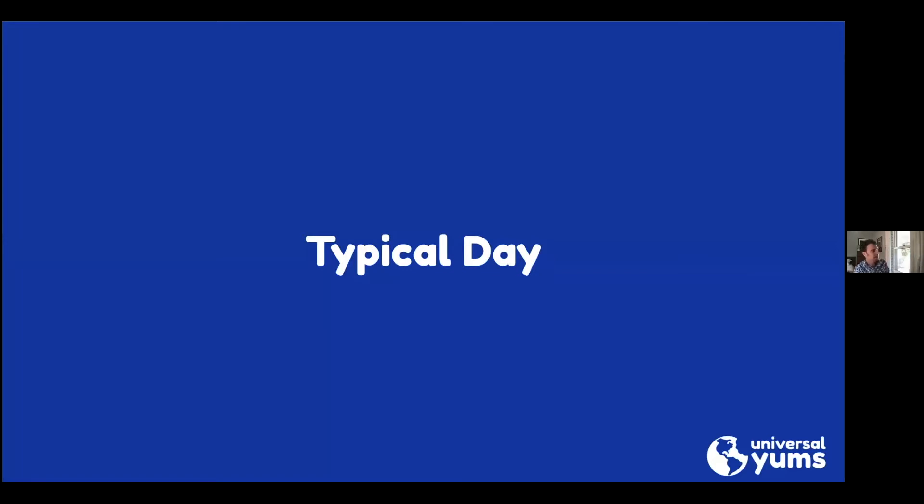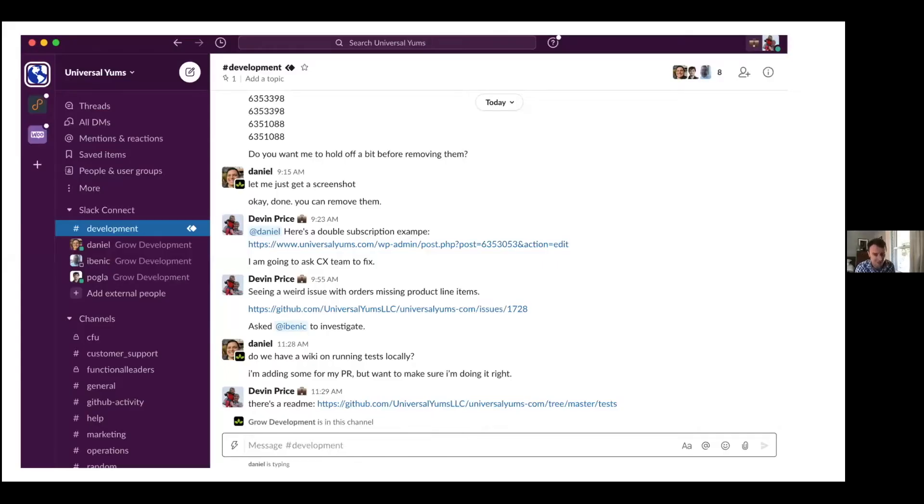A typical day for me involves Slack, which is basically a messaging tool — like a group message. This is a channel I'm in with the development team, and we're in here all day asking questions and helping each other out. When things come up on the website we can collaborate together. My team is all over: Daniel is in San Antonio, Igor is in Croatia, and Matisse is in Slovenia. We're in somewhat different time zones, but we have some overlap in the morning, and then the rest of the time we work independently.